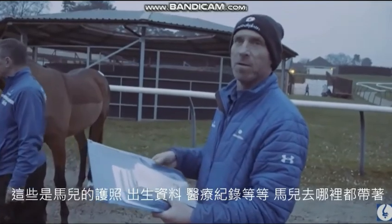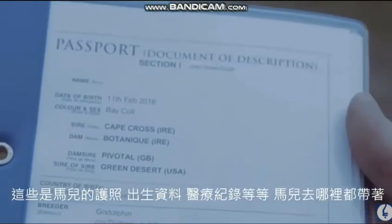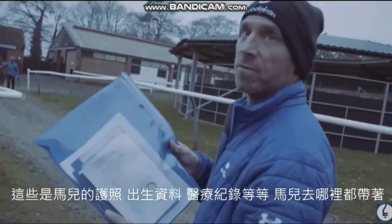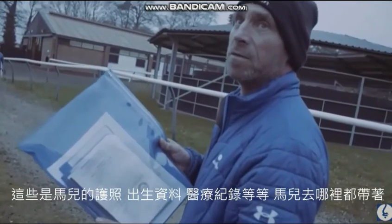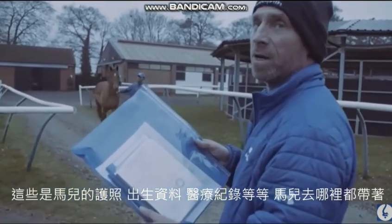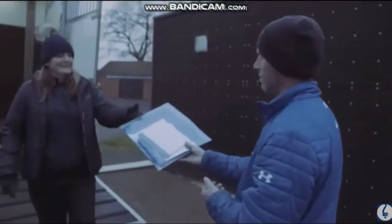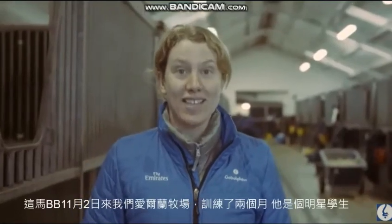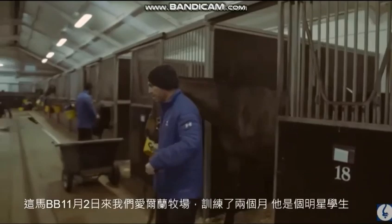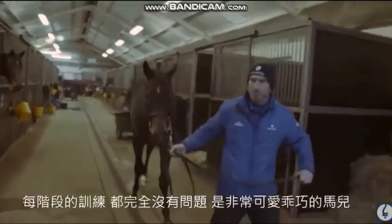The passport has every detail of each horse — all their markings, all their records, their medical records, everything. He arrived here from Kildangan on the 2nd of November, so he's been here for just over two months. He's been an absolute star pupil — we haven't had any issues with him at all. He's been very straightforward at every stage.